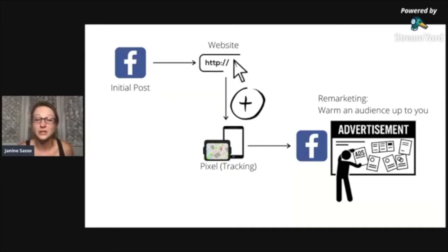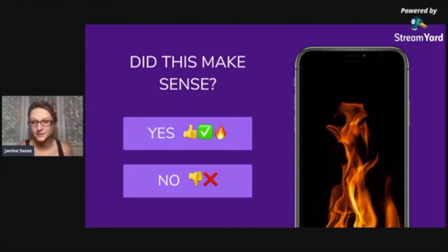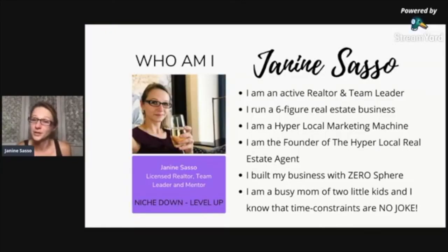This is a way that is just so simple we can make it work without overthinking it. Real quick, if you're brand new to the group — my name is Janine Sasso. I'm an active realtor and team leader. I run a six-figure real estate business. I'm a hyper-local marketing machine, the founder of the Hyper-Local Real Estate Agent. I personally built my business with zero sphere of influence, and I am a busy mom of two little kids.